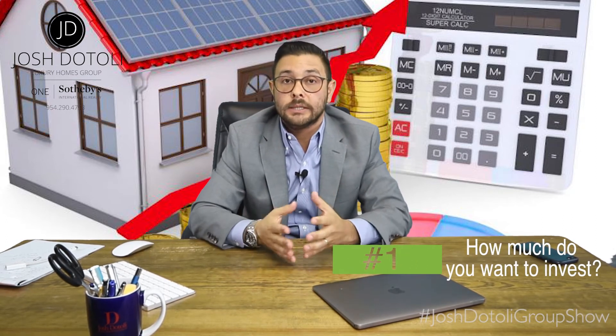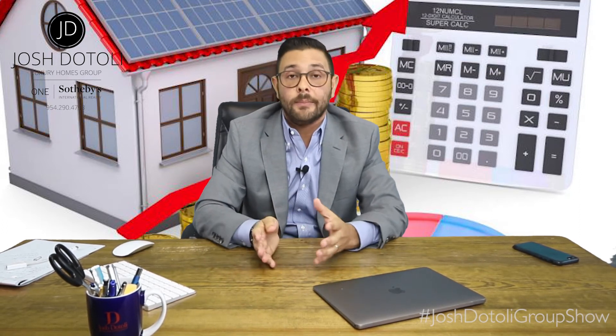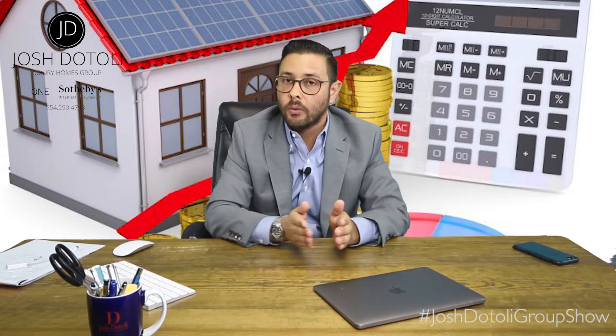Here are three things to consider. Number one: how much total cash do you want to tie up into the purchase? Some people prefer to leverage their cash in investments, renovations, or their business, so they prefer to put down the least amount of cash as possible. In doing so, you're going to have a higher monthly payment, and you need to make sure that you can qualify for such a low down payment.